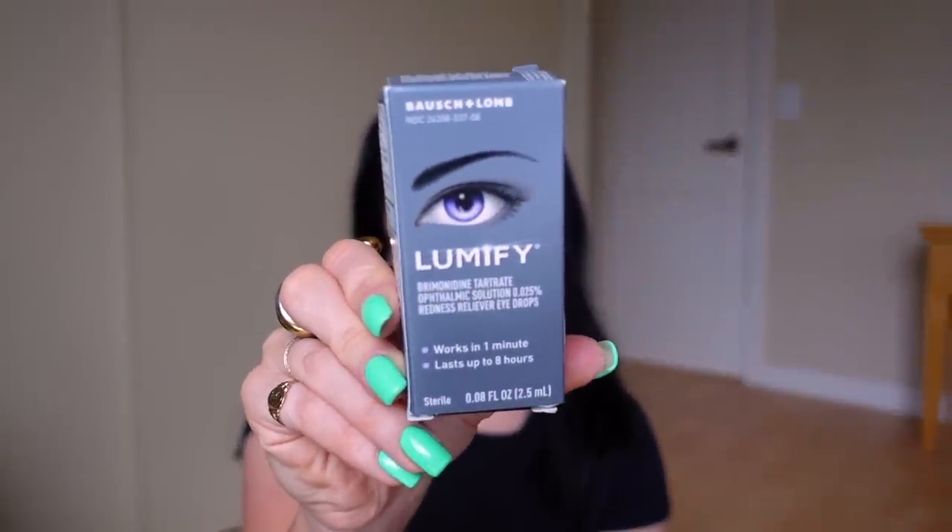I always pick up Lumify eye drops — I use these at least once or twice a day. These are the best redness-reducing eye drops, but they don't do anything for lubrication. I still use a different eye drop for dryness and then go in with these for redness. Literally every time I do my makeup I put these in, and usually once more in the afternoon.